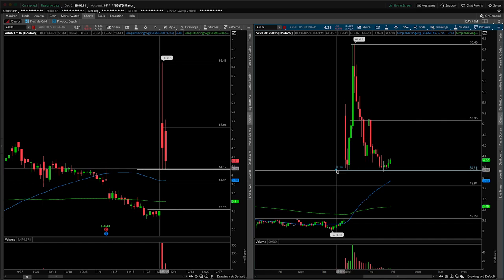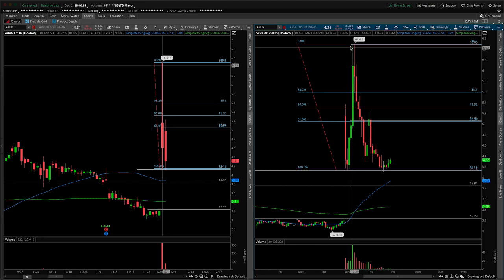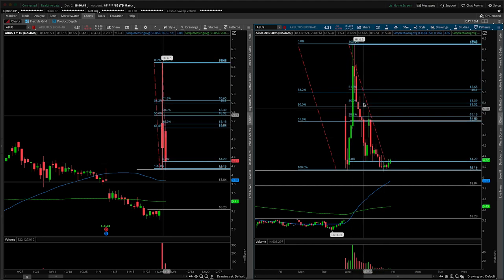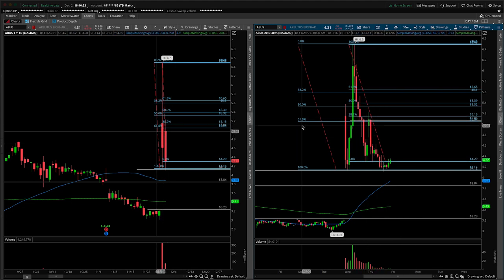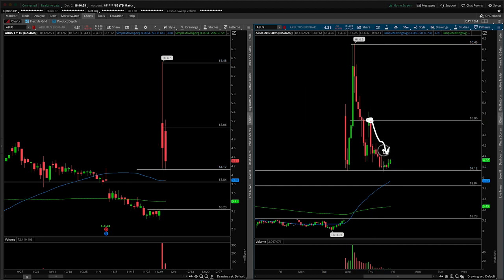If you are not familiar with where that was coming from, let's go ahead and remind you — it's either going to be this as your 61.8, or we're kind of splitting hairs here. If I do something like this, your 38.2 from the down move is also very closely intertwined with that general area. So that's why we were getting that as an area of resistance. That's exactly where we opened, found resistance and faded off of the entire day.